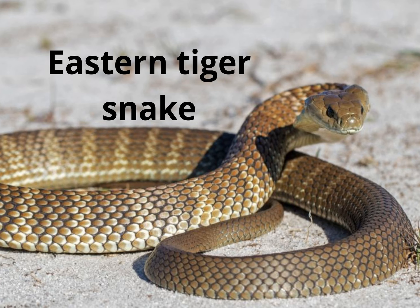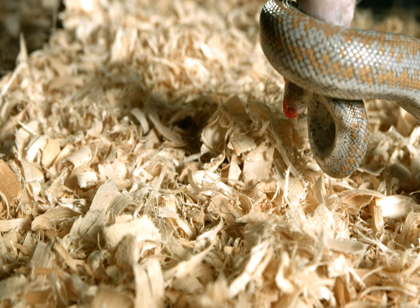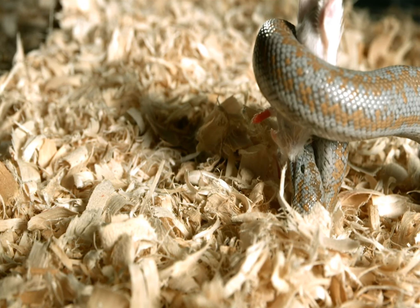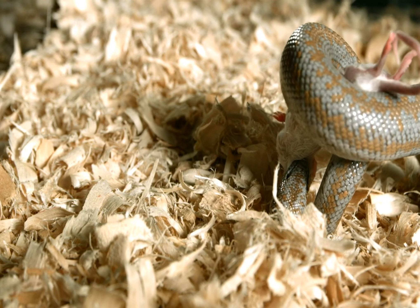This is the eastern tiger snake in eastern Australia. In 15 minutes, this is a matter of time. Every year, at least one person in eastern Australia dies from this snake.